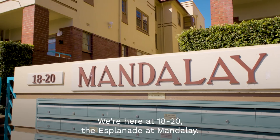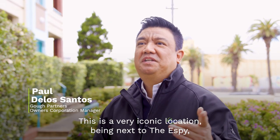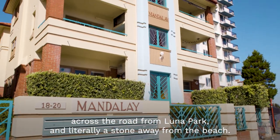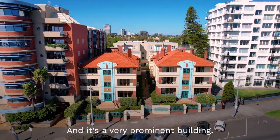We're here at 18-20 Esplanade at Mandalay. This is a very iconic location, being next to the Espi, off the road from Luna Park and literally a stone's throw away from the beach. So we're in an amazing spot, million-dollar views and it's a very prominent building.